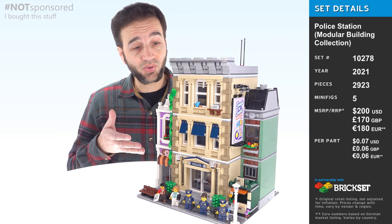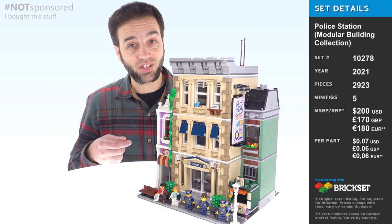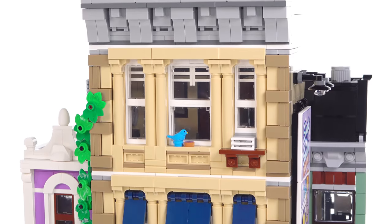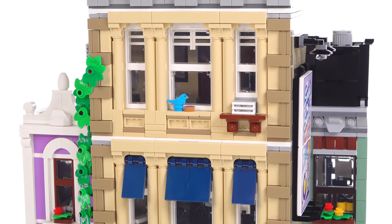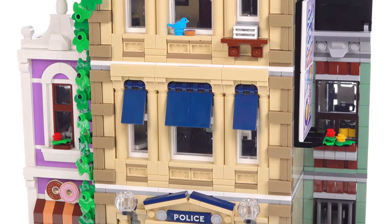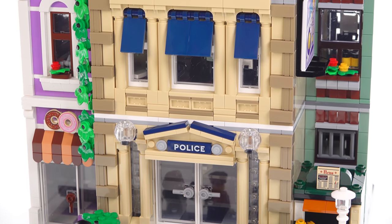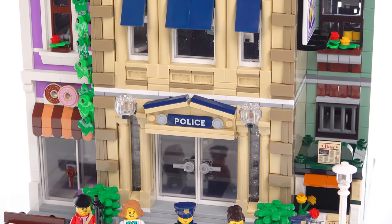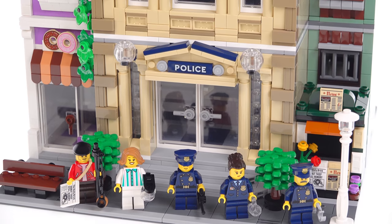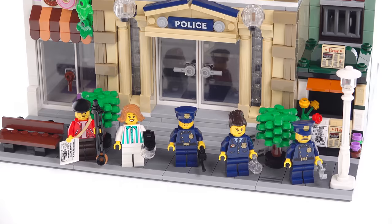Hello everyone. I have here the 2021 LEGO Modular Building Collection Police Station. These modular buildings are no longer in the Creator Expert theme — instead they're under the 18 Plus umbrella, something that LEGO came up with as part of their recent realization that adult fans of LEGO actually exist. They wanted to let us know that it is okay for us adults to buy LEGO, so they put the 18 Plus designation on a bunch of new sets. Well, thank you LEGO for your permission — did not need it, but appreciate the recognition either way.